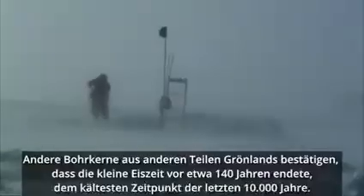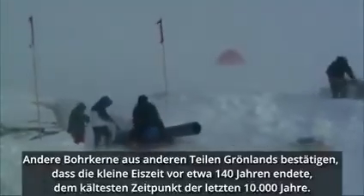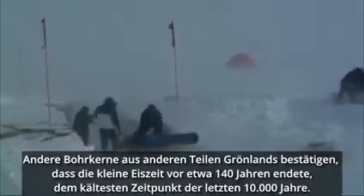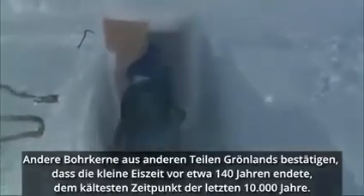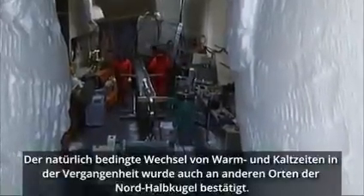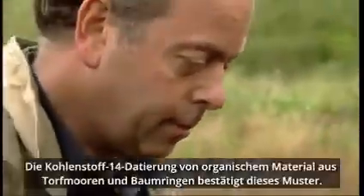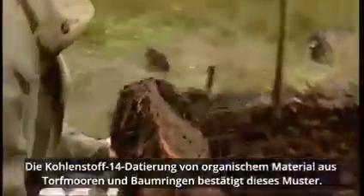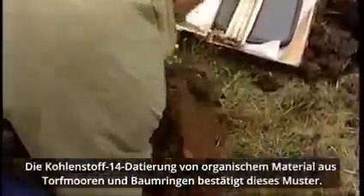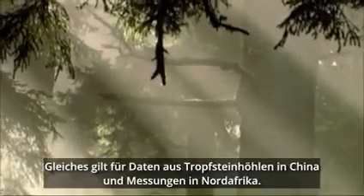Other core samples from elsewhere in Greenland confirm that the Little Ice Age ended about 140 years ago, at the coldest point in the last 10,000 years. The natural, pronounced alteration of warm and cold periods back in time has also been confirmed elsewhere in the Northern Hemisphere. Carbon-14 dating of organic matter from peat bogs and tree rings confirms the pattern, as do data from stalactite caves in China and measurements from North Africa.